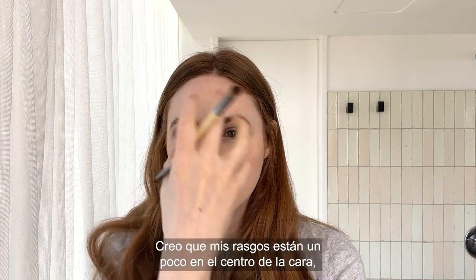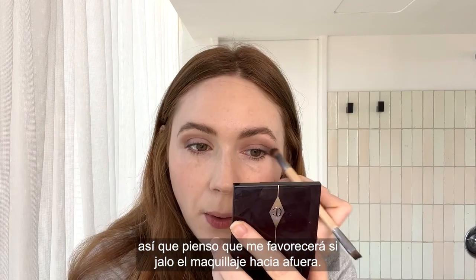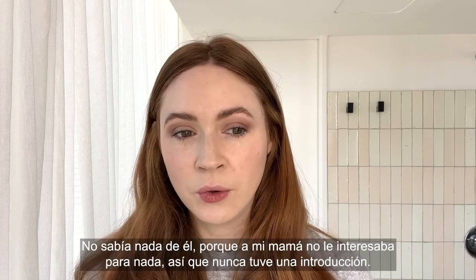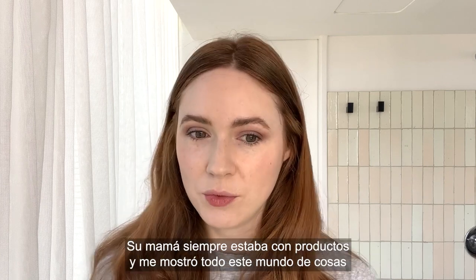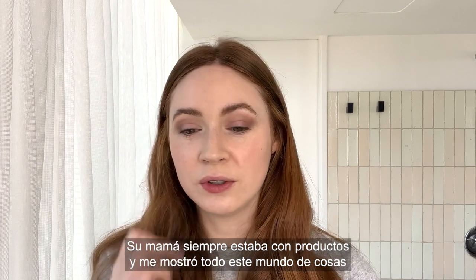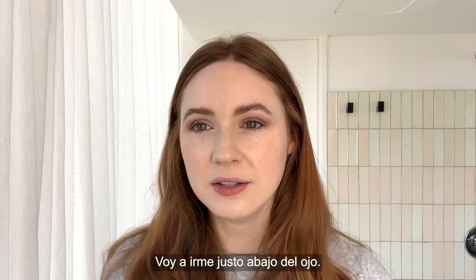I think that my features are a little bit in the center of my face, so I think it's flattering if I pull outwards. I have always really liked makeup. I didn't know anything about it because my mum is not into it at all, so I never really had an introduction. And then I had this friend who's obsessed with makeup — her mum was always really into products and she showed me this whole world of products, skincare, and makeup. And I was like, this is the coolest thing ever, and I haven't looked back since.